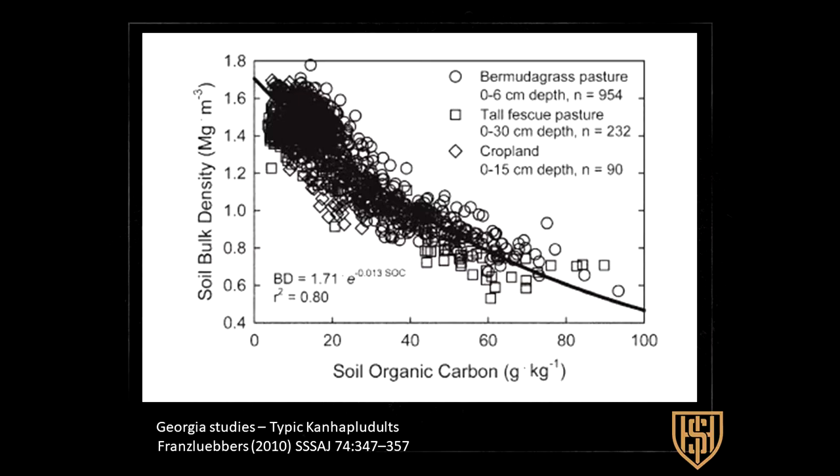I heard someone this morning say to think of yourself as a plant root. When you increase your organic carbon in the soil, if you are a plant root, look how your density goes down. This is over 1,000 data points published in the literature. As a plant root, you can now travel through that soil more easily, mine it for moisture and nutrients, and benefit from better aeration and oxygen to the root and the whole plant.